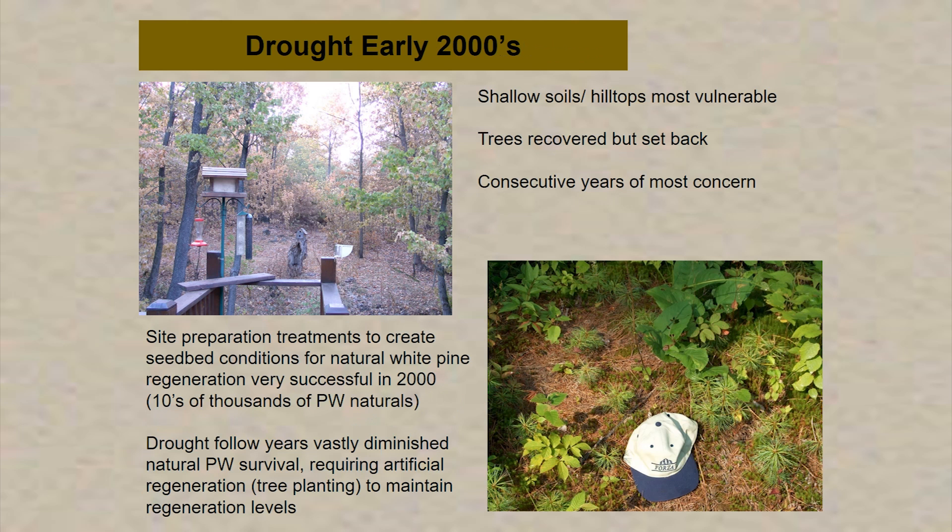In the early 2000s, we had extensive drought periods in the summers. In 2000, we had hillsides where the hardwood maple and oak trees showed die-off in the summertime, mid-summer. The trees did recover. The biggest concern is when you get consecutive years of drought. We had an excellent site preparation treatment program that created really good seedbed conditions for the natural establishment of white pine. We got tens of thousands of white pine seedlings coming up that year, but most of those succumbed to the drought in the following years — conditions were just too hot — and we had to supplemental plant the areas anyway.